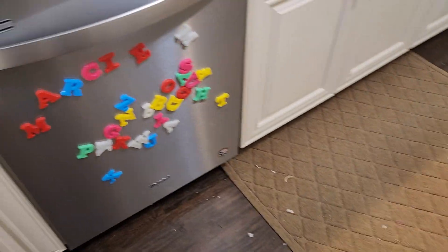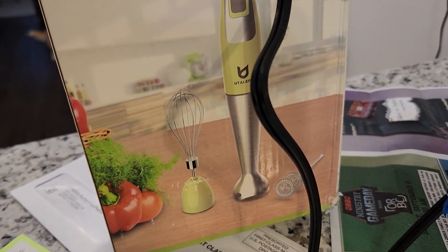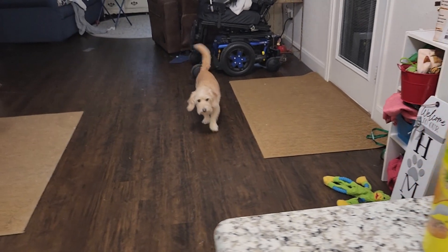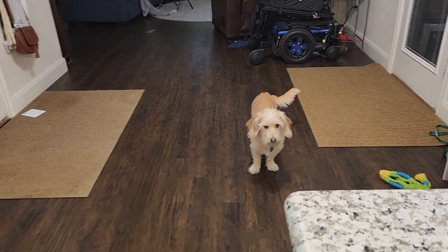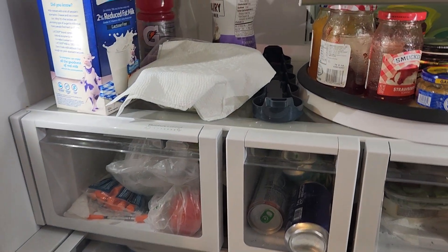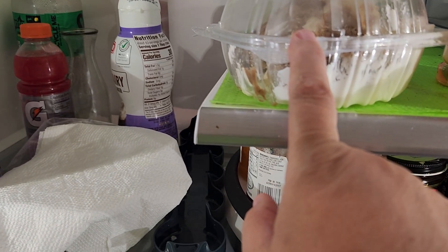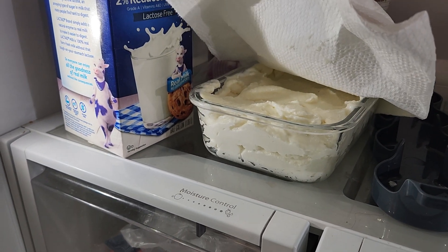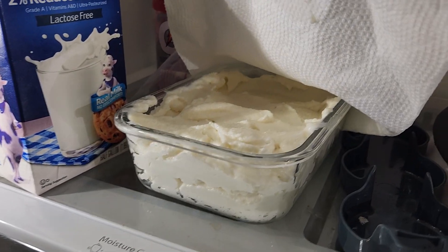My niece used her mom's new hand blender and it worked wonderful. Roxy, we'll go check on lizards in just a minute — lizard slayer, hold on, Aunt Sarah's got to show somebody the toum. Pay no attention to the half piece of hummingbird cake, I know nothing about that. But this is the toum, look at that.